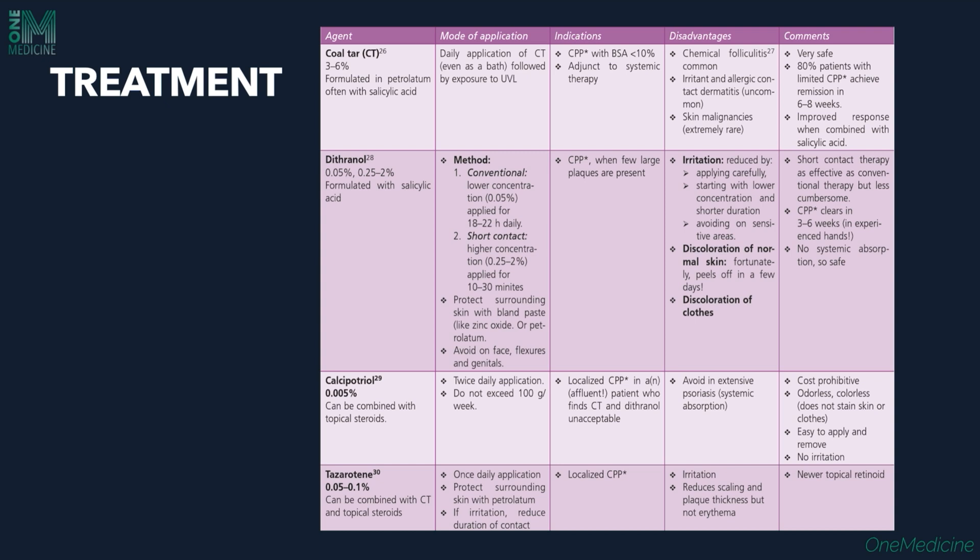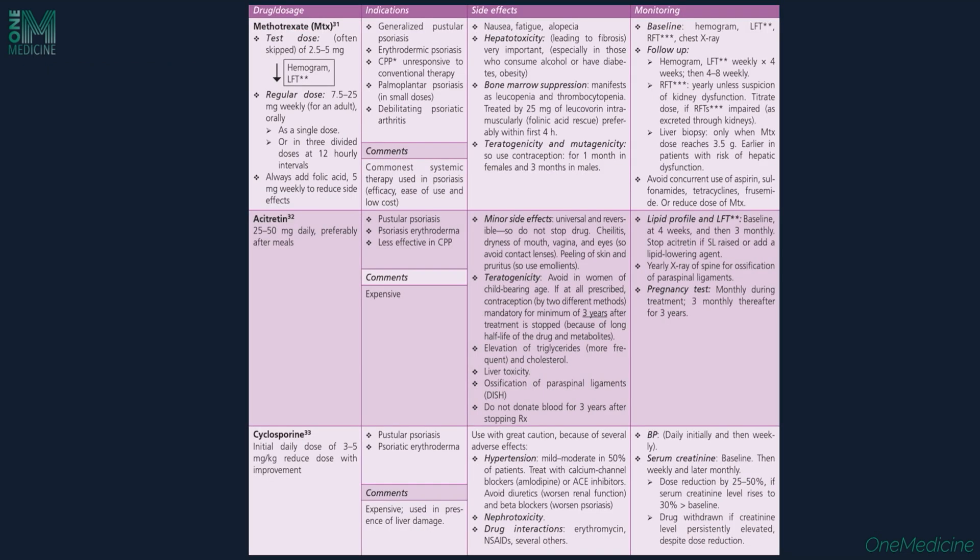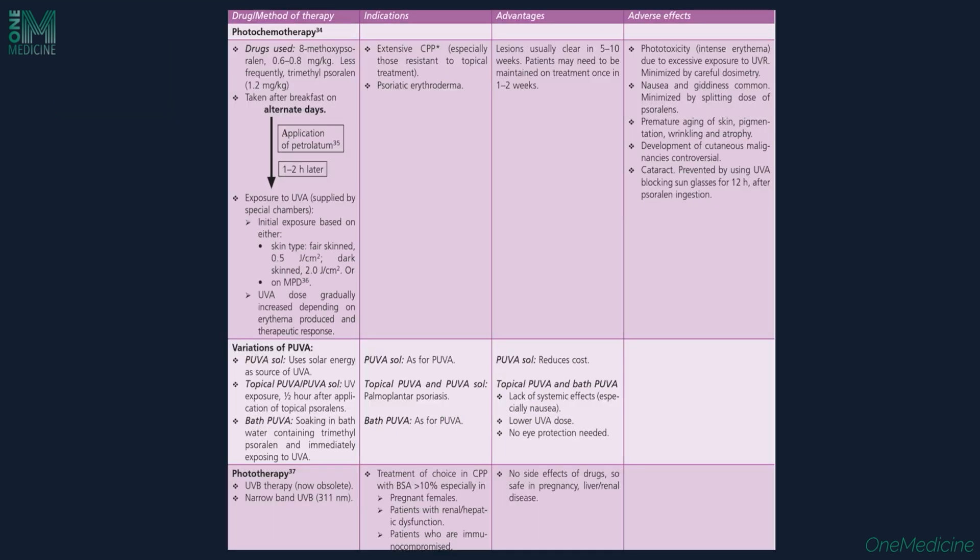Treatment includes topical agents: coal tar 3–6%, dithranol (also called anthralin) which is a contact irritant, calcipotriol, and tazarotene. Systemic agents include methotrexate, commonly used at a dosage of 2.5 to 5 mg with a maximum dose of 30 mg per week. Acitretin, a systemic retinoid, can also be used, as well as cyclosporine. Phototherapy can be given as photochemotherapy or PUVA — psoralen along with ultraviolet A radiation — or phototherapy using narrowband UVB.